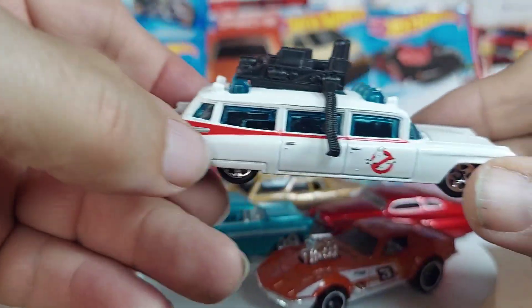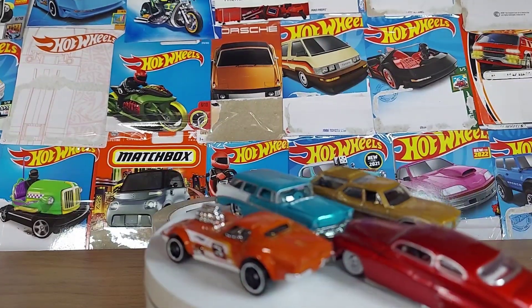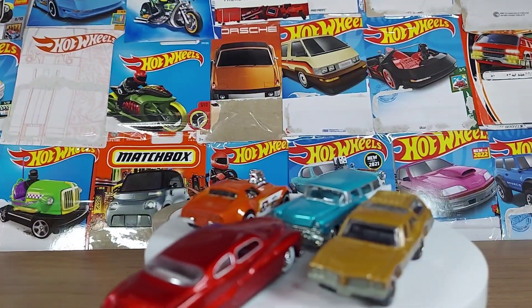I don't think I can fit them all in there. But anyways, nice. Too long of a video, but we got five cars from a flea market find. Thumbs up, guys. Thanks for watching.